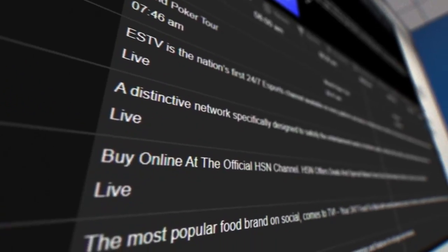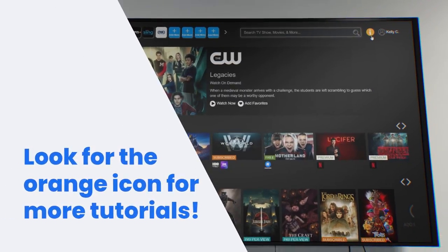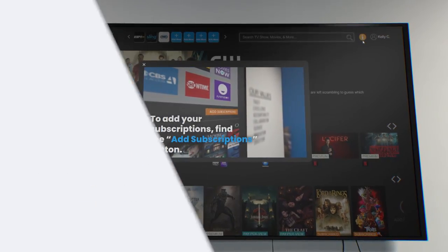Lastly, if you need help with any other feature or section, simply look for this icon to watch a brief video to help you get the most out of Select TV.